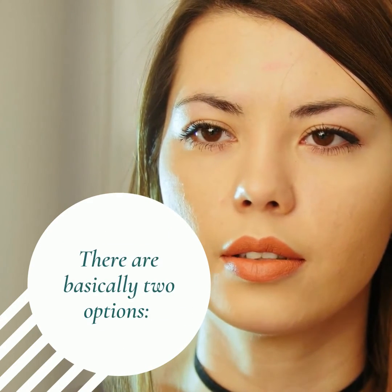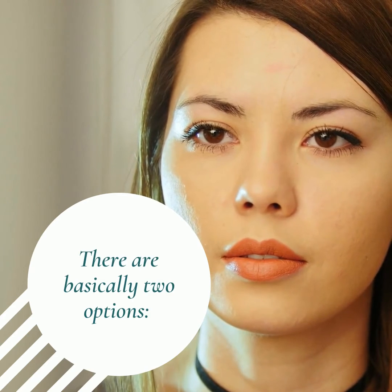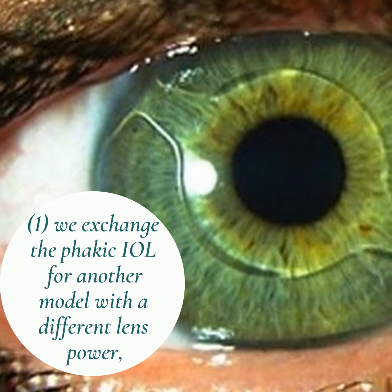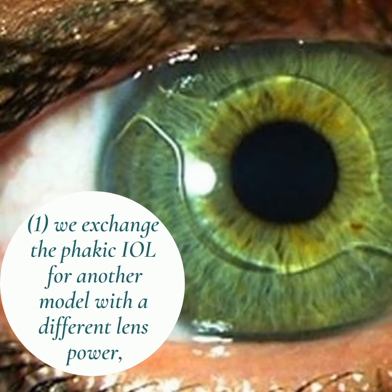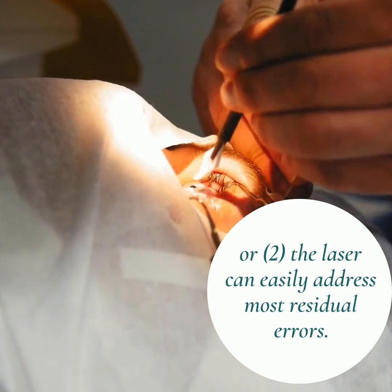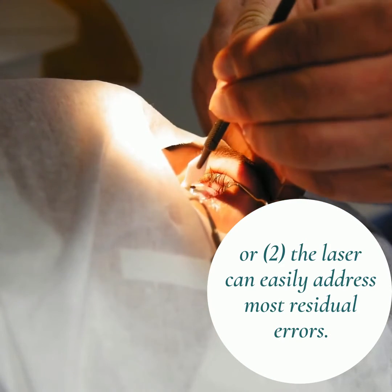There are basically two options. One, we exchange the phakic IOL for another model with a different lens power. Or two, the laser can easily address most residual errors.